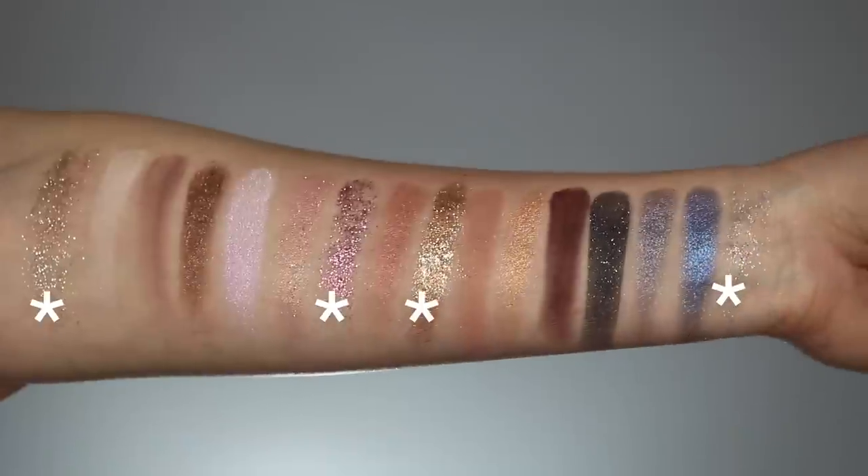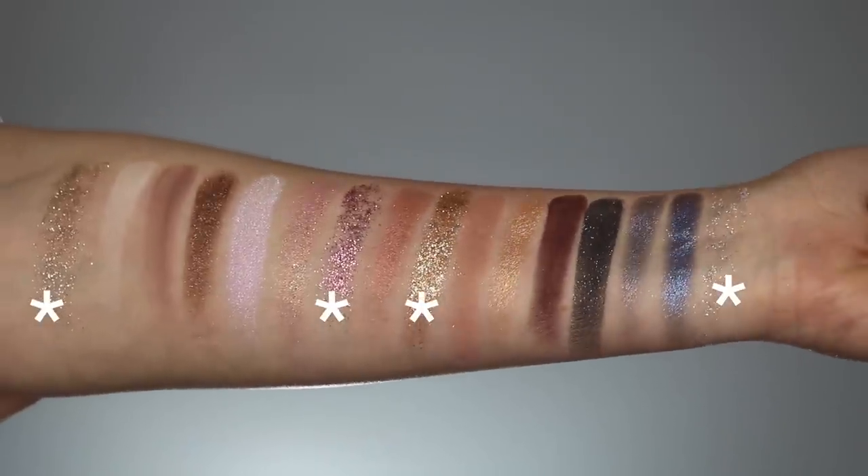The most exciting part of this palette to me was their new glitter formula — a gel-pressed glitter formula, so you're not supposed to need a glitter glue. You're able to put it on your finger and just pat it on your eyelid. I did test that out, and honestly, you really don't need a glitter glue. If you do put a glitter glue down, that will add extra security because there was a little bit of fallout throughout the day, but nothing too crazy. I like the ease of not needing glitter glue. I think it's a really good formula.